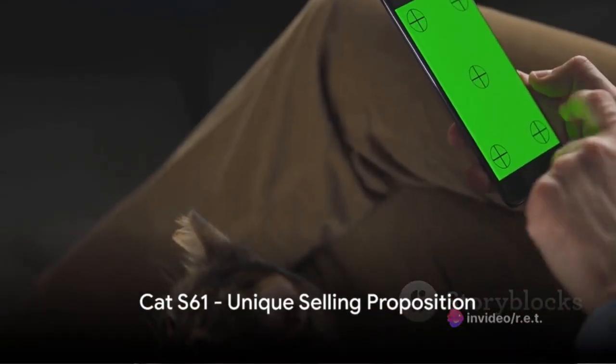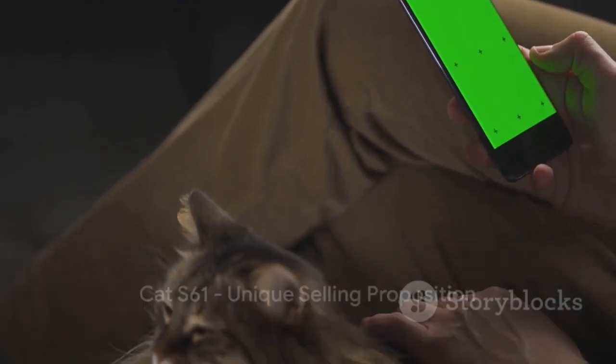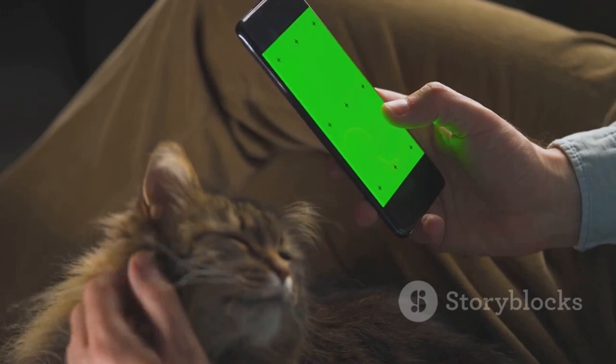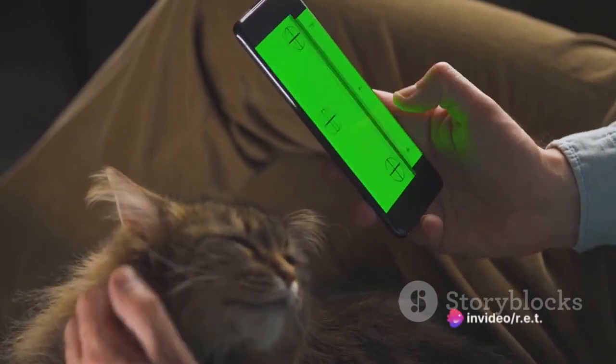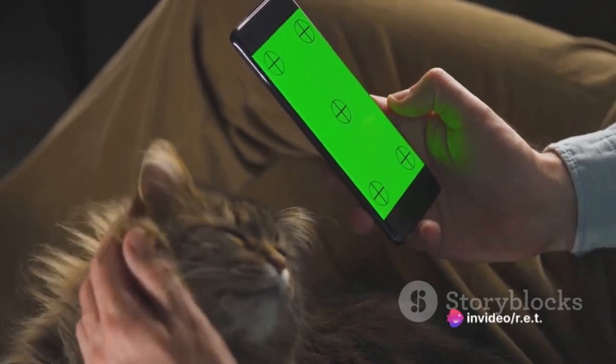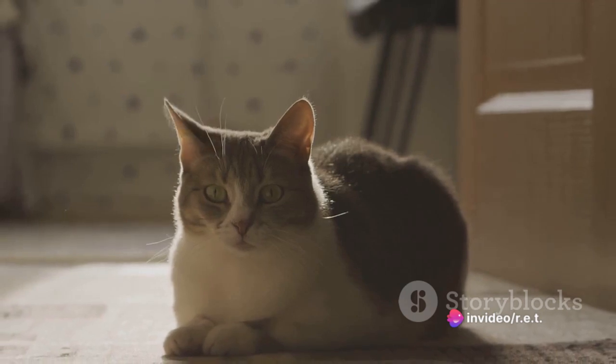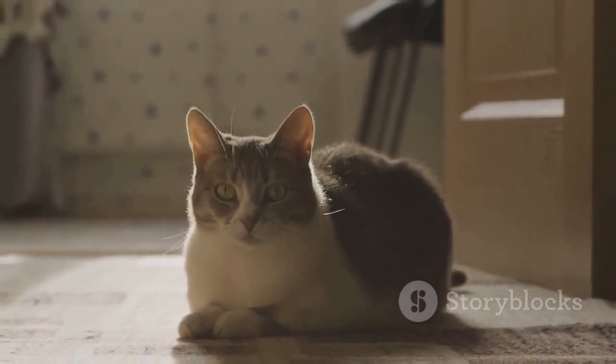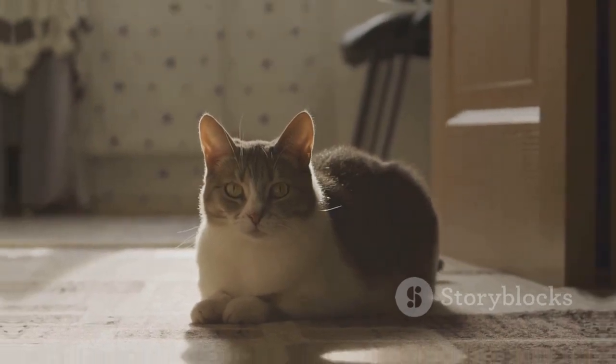The CAT S61, on the other hand, is a rugged phone with a unique selling proposition. It features an integrated air quality sensor that alerts you when indoor air pollutants are at harmful levels. Coupled with a thermal imaging camera and a laser-assisted distance measure, it's a phone that's perfect for professionals in various fields.